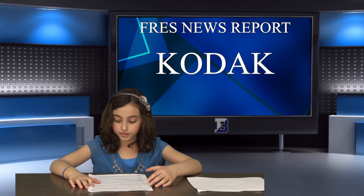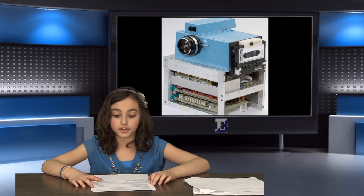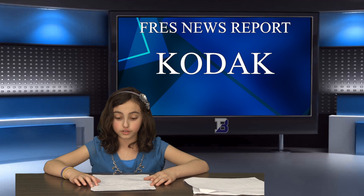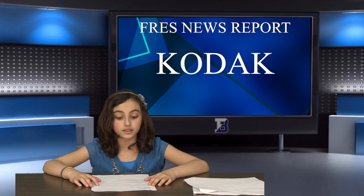In fact, they developed a digital camera as early as 1975, but dropped it because they didn't want to focus on a product that would take sales and attention away from their core business. As a result, many other companies developed these cameras, hurting Kodak's business even more. Today, the company is a lot smaller than it used to be, employing only 8,000 people, compared to 145,000 at its peak.